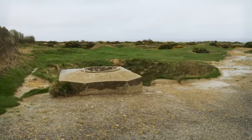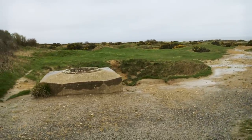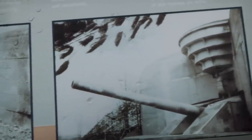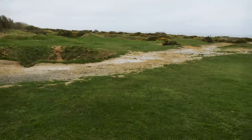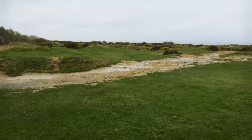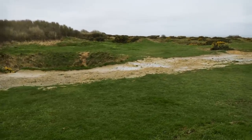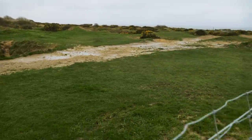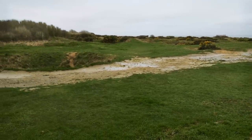Here is Pointe du Hoc, and right off the bat you can see we've got a little Tobruk right here with a massive shell crater right next to it. Pointe du Hoc housed six 155 millimeter guns, both of which could reach Omaha and Utah Beach, so this became a very important target for U.S. military planners. I've been here once before and you used to be able to explore freely, but now they've got it fenced off — which is too bad — but we're going to see what we can anyway.